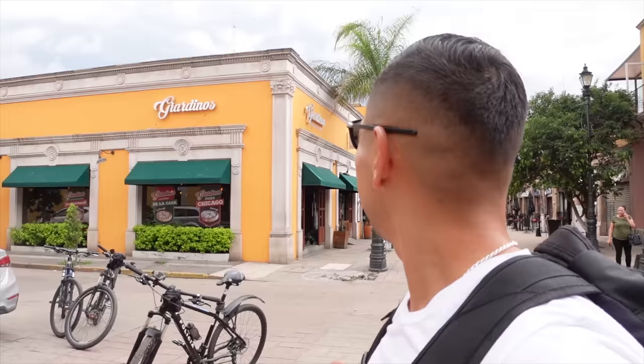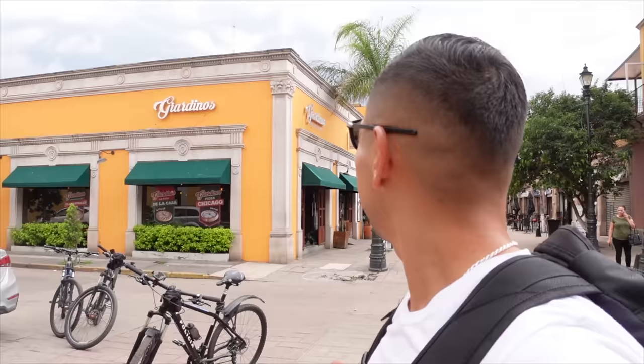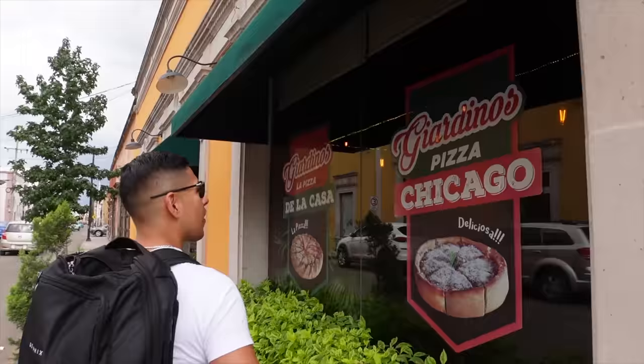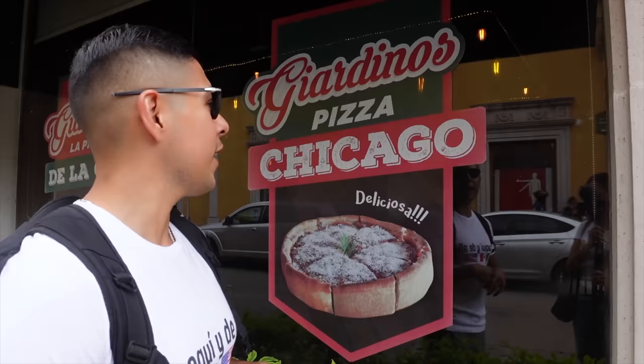Whoa, is that a Giordano's? It says Giordino's but they have Chicago style deep dish pizza. What is deep dish pizza doing in Durango? It makes sense — there's a huge population of people from Durango in Chicago, especially in Cicero and Melrose Park. Shout out to everybody out there, but you can tell there's a direct influence from Chicago to Durango with this Chicago style pizza.